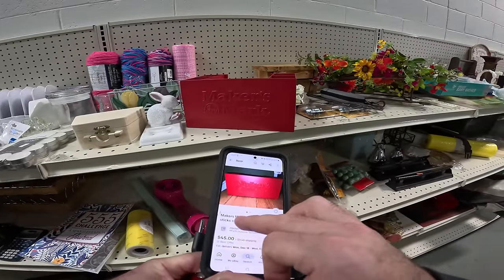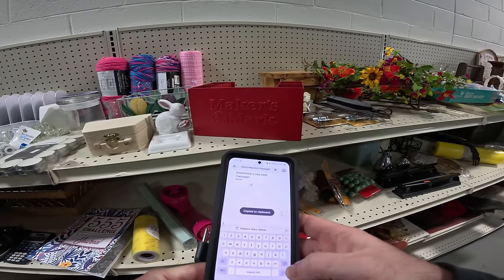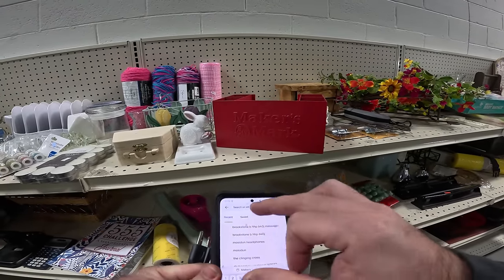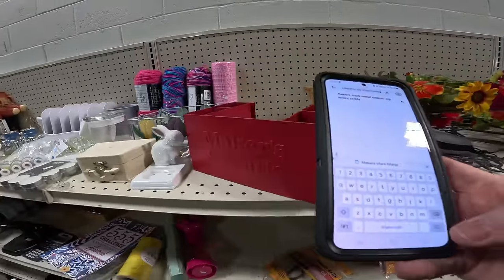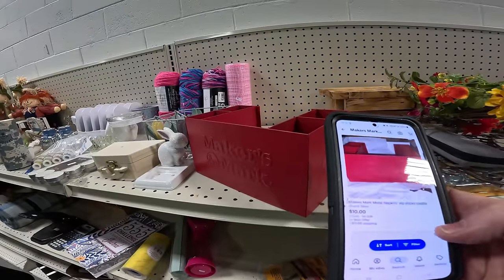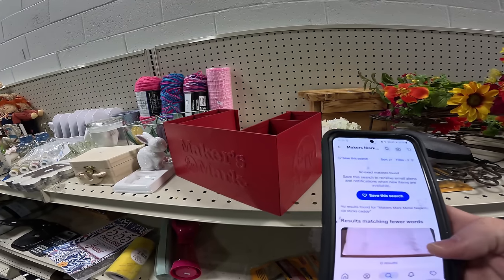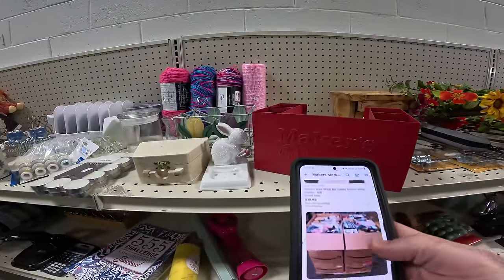Don't ever get in the trap of what it's listed for versus what it's sold for — Kayla's favorite thing to say is 'but did it sell for $45?' One's listed for $10, one's listed for $35. On sold listings — one sold for $15 brand new, one sold for $20.